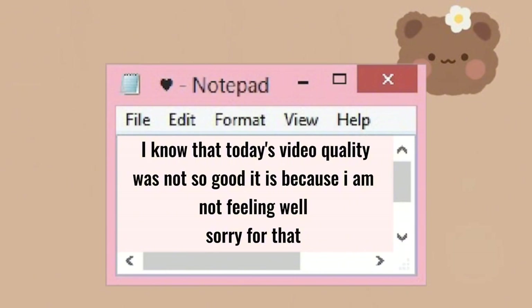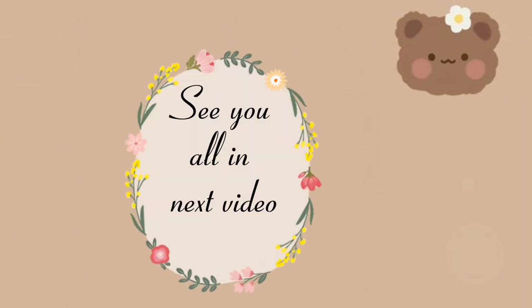I know that today's video quality was not so good — it is because I am not feeling well. Sorry for that. See you all in the next video.